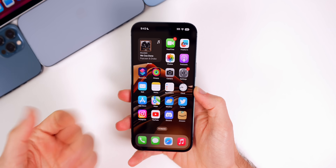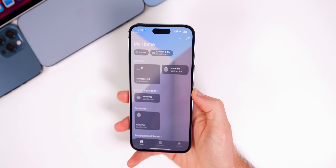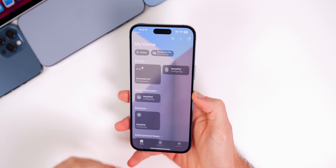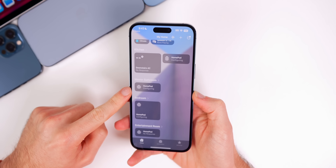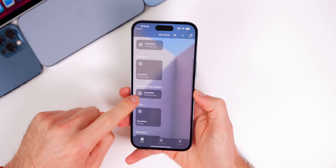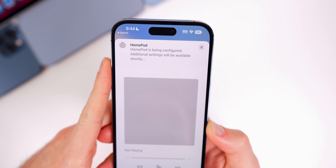iOS 16.2 is the latest public release and so far this software is running great — I really have no complaints aside from the Home application. Apple did remove the Home architecture upgrade, which was a pretty big differentiator for HomeKit devices — it made them faster and more responsive — but it did break the Home application for several people including myself. All of my AirPods still say 'configuring' except for one.